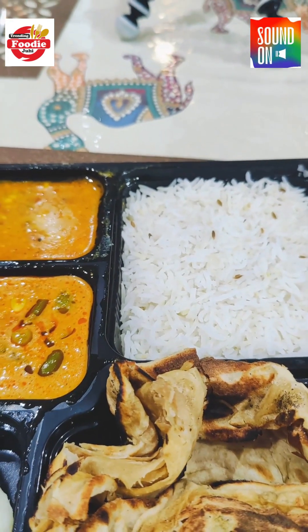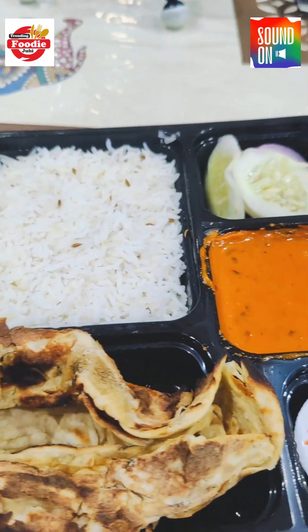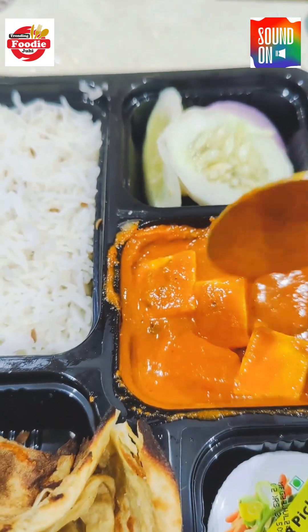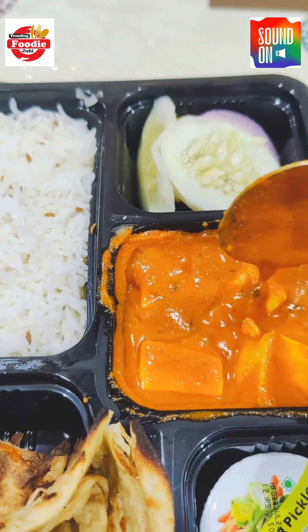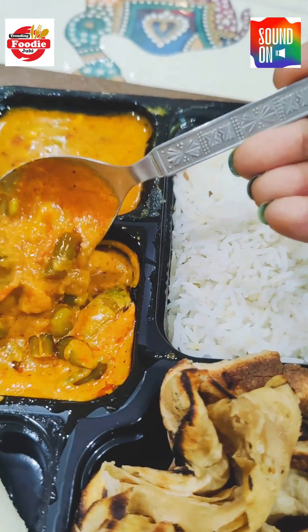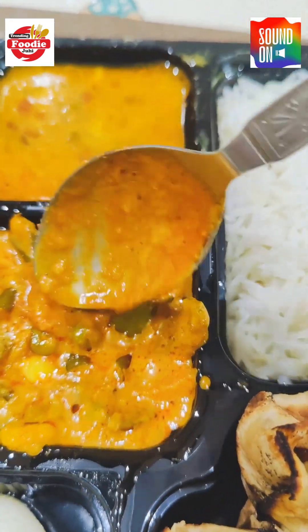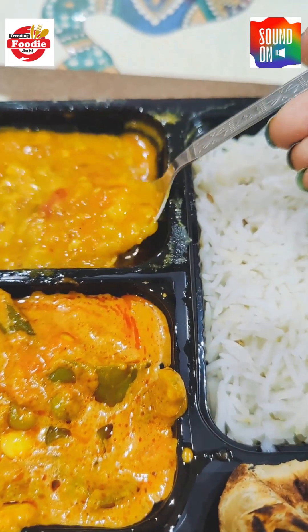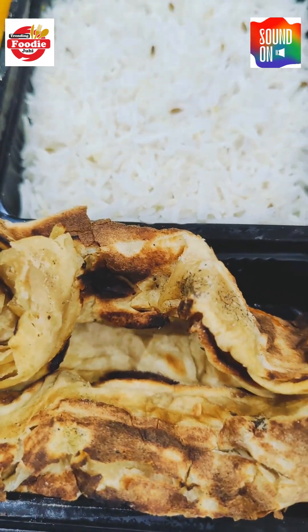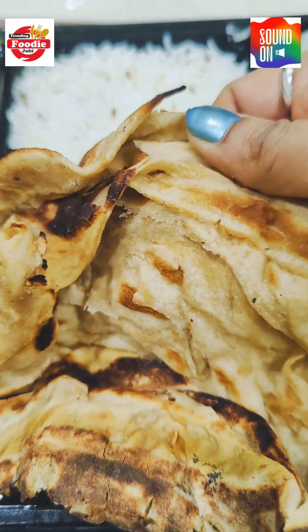Oh my god, this is what their thali looks like — very nice! As per the Zomato description, let's see if it's worth 400 rupees. It says it will have paneer butter masala, and this looks like paneer butter masala — okay quantity, 4 pieces of paneer, and the gravy looks very good. It was also supposed to have mixed vegetables, which looks very tempting. And there's dal fry or dal tadka, which looks just okay. There's also jeera rice and two wheat parathas — lachcha paratha type.